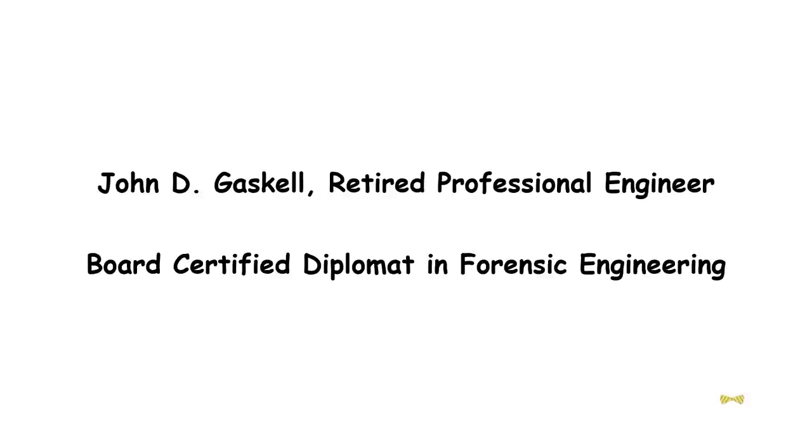I undertook many assignments as a forensic engineer, serving the legal profession, investigating accidents, failures, fires, explosions, errors, and electrocutions. My assignments often included writing reports and testifying in courts of law as an expert witness. I was a member of the National Academy of Forensic Engineers and a board-certified diplomat in forensic engineering. The following is a synopsis of one of my more interesting cases.